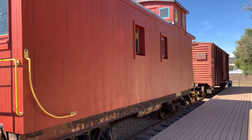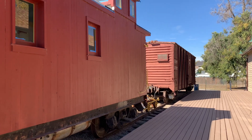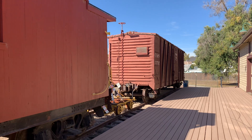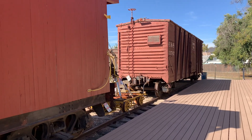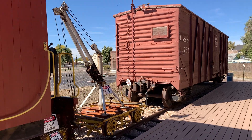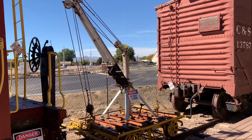It's a wood-sided caboose, and there's a boxcar behind it — the boxcar is also wood-sided with a metal body. And there's a little train crane thing there too.